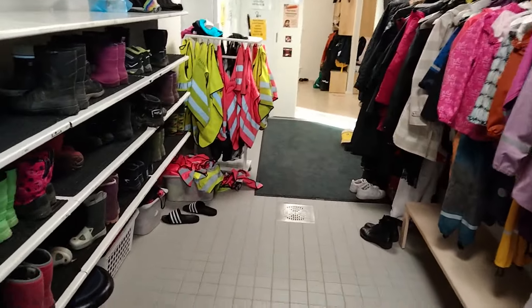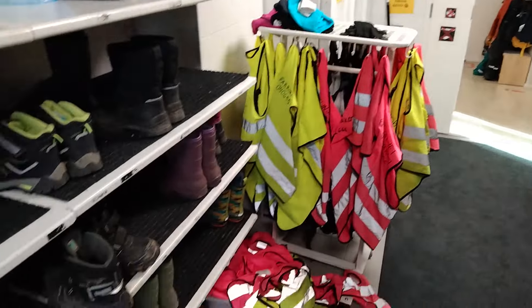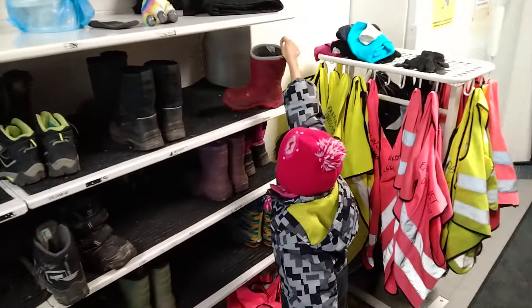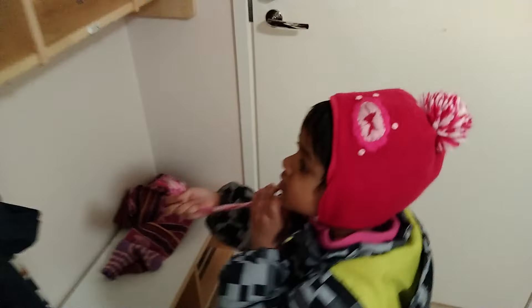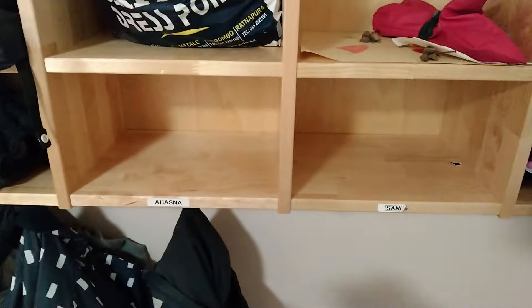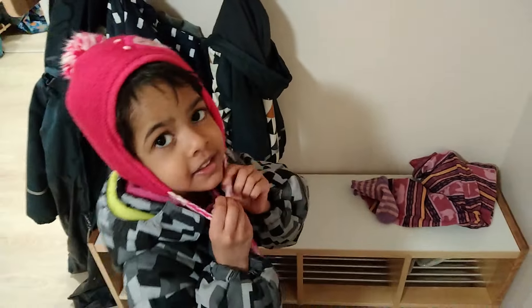Inside the entrance we have to remove our shoes and jacket before going further inside. Her name appears on the cubby here — this is her name, so we keep her things in this spot. These are the things at the entrance area.